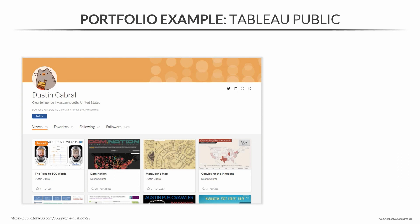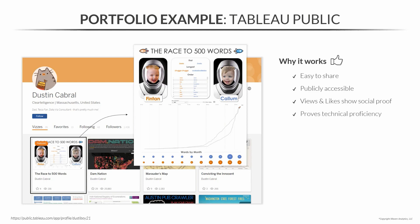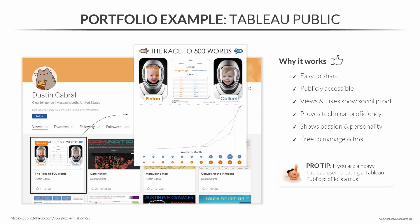Let's move on to Tableau Public, featuring Dustin Cabral — our Tableau instructor here at Maven and an absolute Tableau rock star. As you can see from his profile, he's got 35 dashboards, and you can click on each one to see the full version. This works because it's easy to share — he links out from his LinkedIn contact info. It's publicly accessible with over 1,400 followers, and the views and likes on each project show social proof. His damnation dashboard has over 25,000 views, clearly showing he's a Tableau expert. And it really shows passion and personality — how many people would make a dashboard about the first words of their children? Tableau Public is also free to manage and host. Pro tip: if you're a heavy Tableau user, creating a Tableau Public profile is a must.